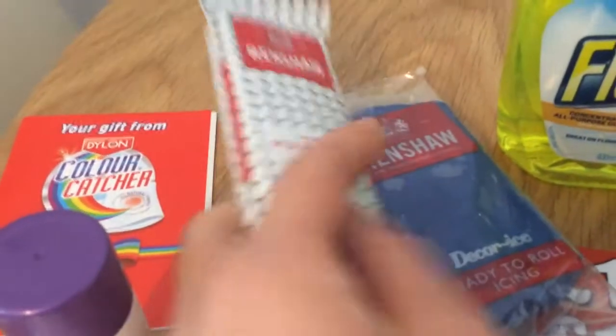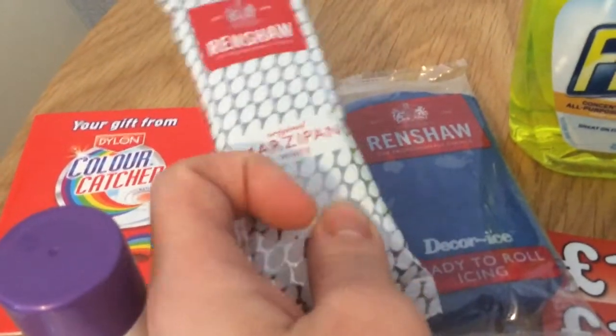Renshaw's was just from doing a survey — I think it was the first hundred. There's some marzipan and icing.